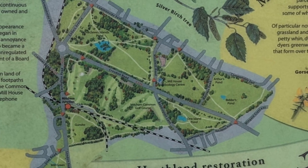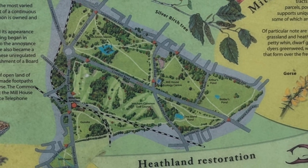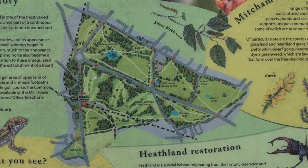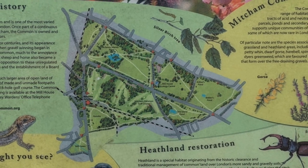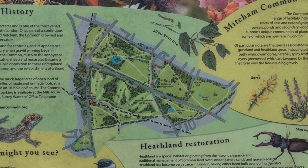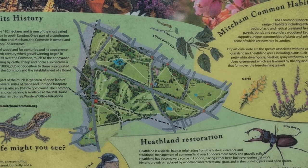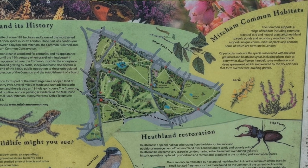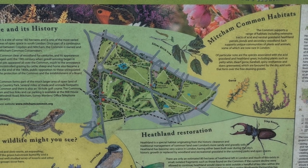Grazing kept the common clear of woodland for centuries, and its appearance remained unchanged until the 19th century, when gravel winning began in earnest and gravel pits appeared all over the common, much to the annoyance of local people. Uncontrolled grazing by cattle, sheep and horse also became a problem.